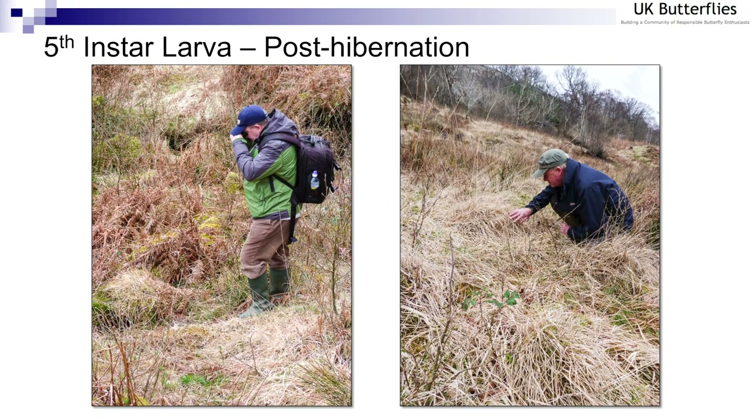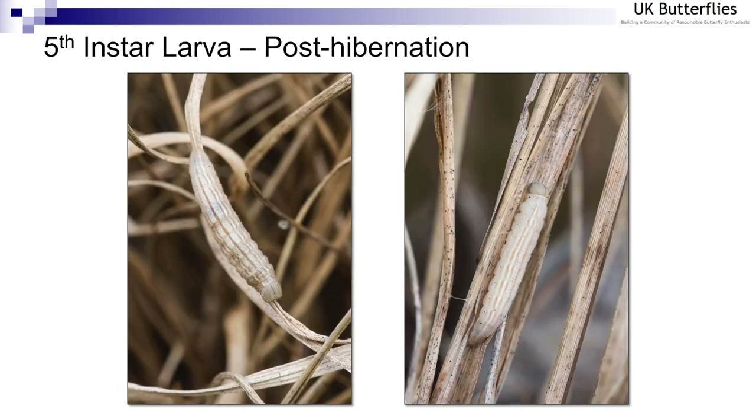Here are a couple of shots of myself and my friend Mark Holwin looking to relocate post-hibernation checkered skipper larvae. This is so difficult because while the checkered skipper has a green larva just before it goes into hibernation, it transforms into a straw-coloured larva post-hibernation, making it extremely difficult to find — not simply because of its appearance but also because it tends to wander between tussocks. On the right-hand side you can see a larva that's pulled a few blades together with simple silk ties and has a silk girdle around it, indicating it's about to pupate.